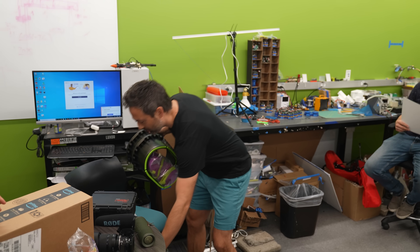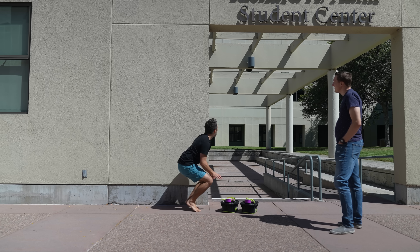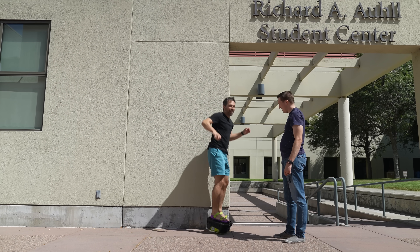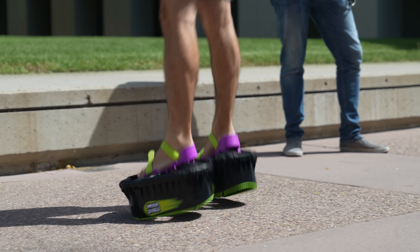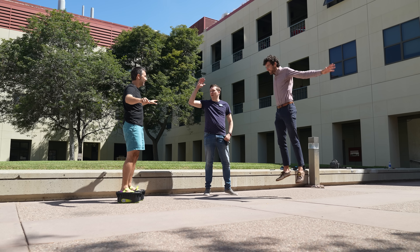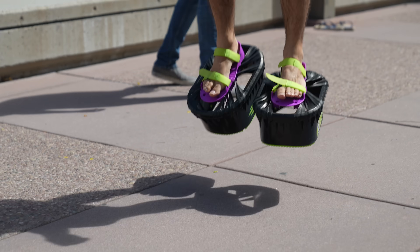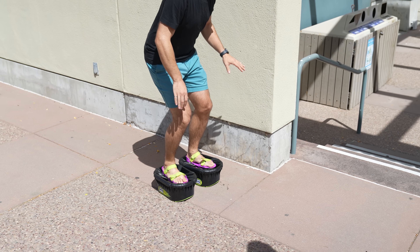I tried jumping in moon boots to see if they would help me go higher. And it certainly felt like they did, but from a standing start they don't actually help much. Only if you jump a few times before can you store up some of the previous jump's energy in the elastic bands, and then that energy helps launch you higher on the following jump.